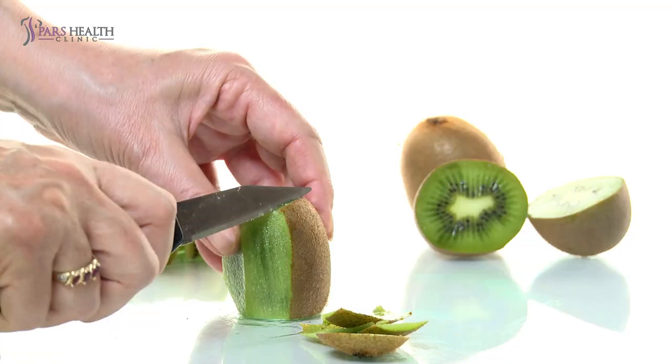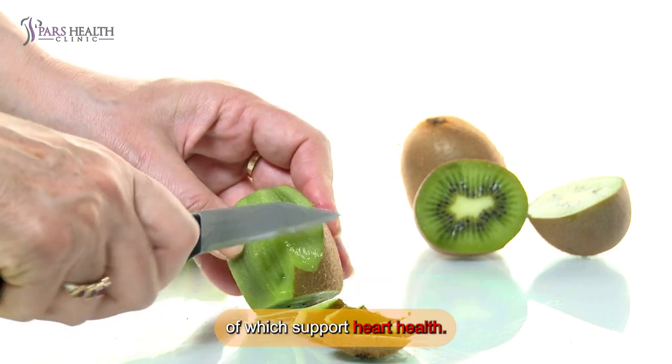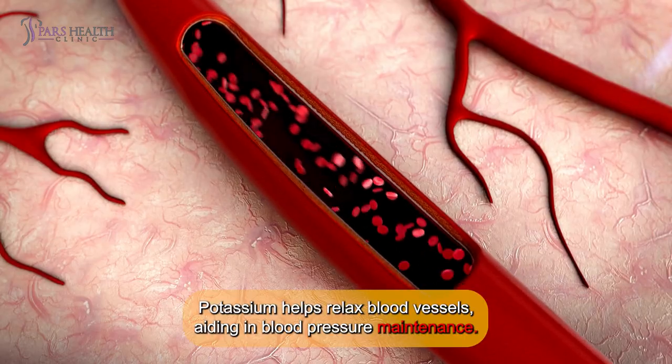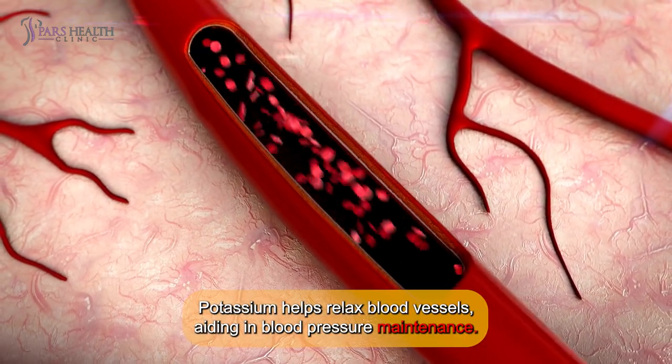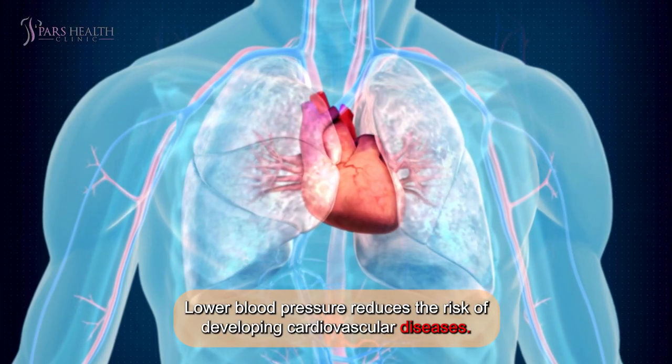6. Improved heart health. Kiwis are rich in antioxidants, fiber, and potassium — all of which support heart health. Potassium helps relax blood vessels, aiding blood pressure maintenance. Lower blood pressure reduces the risk of developing cardiovascular diseases.